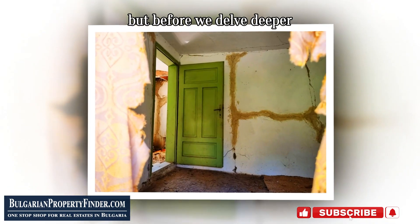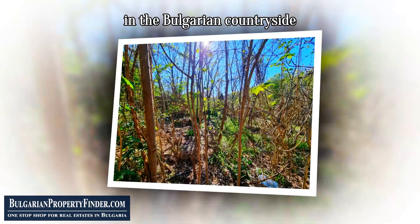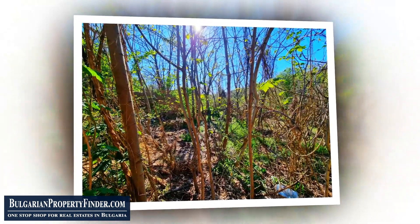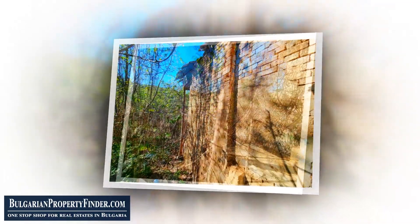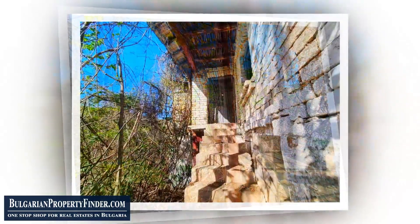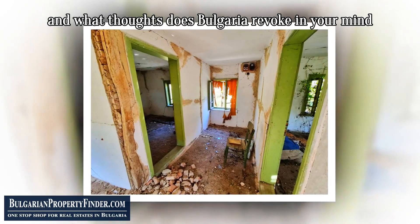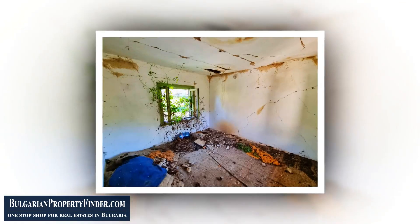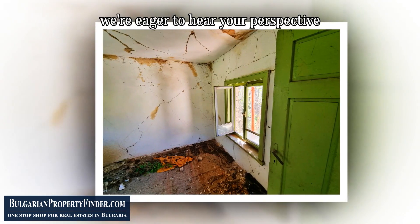But before we delve deeper, dear viewer, may I ask: what draws you to seek refuge in the Bulgarian countryside? And what dreams do you harbor for your own personal escape? As you ponder, let's pause for a moment of reflection. Which corner of the globe do you call home, and what thoughts does Bulgaria evoke in your mind? Share your musings with us in the comments below — we're eager to hear your perspective.